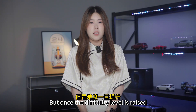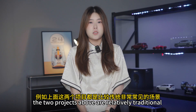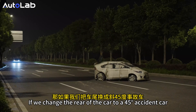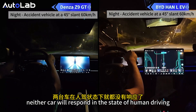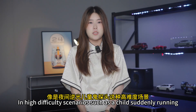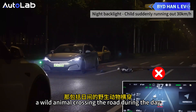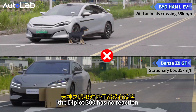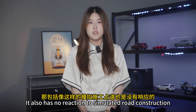But once the difficulty level is raised, neither of these cars can handle it. The two projects above are relatively traditional and common scenarios. If we change the target to a car at a 45-degree angle, neither car responds in manual driving state. In high-difficulty scenarios — such as a child suddenly running out in the dark against backlight, a wild animal crossing the road during the day, or a small cardboard box — the system has no reaction. It also has no reaction to simulated road construction scenarios.